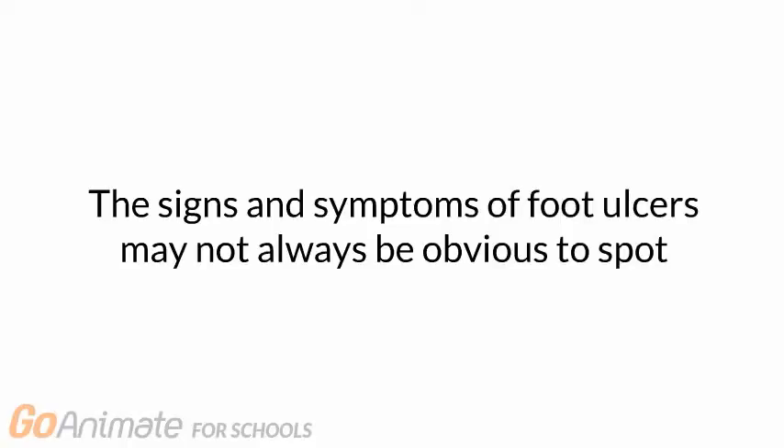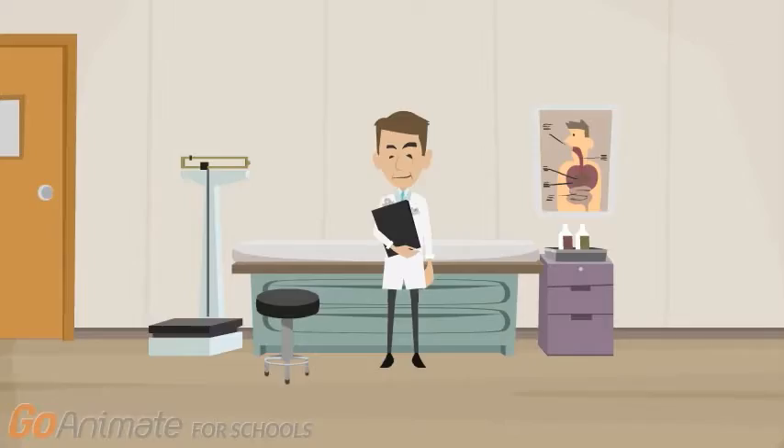The signs and symptoms of foot ulcers may not always be obvious to spot. In fact, symptoms of ulcers may go unnoticed until the ulcer gets infected. This is why it is important to consult a doctor as soon as you see any skin discoloration or feel any pain in the sole of the foot.